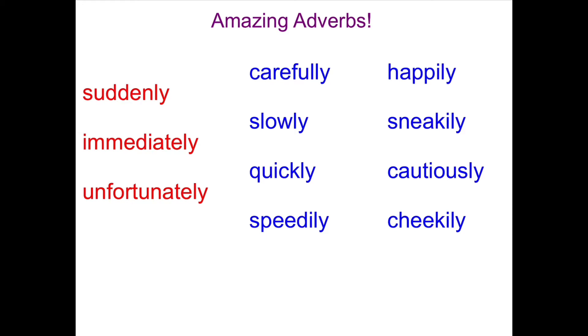Here are some examples of adverbs: suddenly, immediately, unfortunately — you probably remember those ones. We've also got carefully, slowly, quickly, speedily, happily, sneakily, cautiously — that's quite a good one, it's similar to carefully. We're going to try and think about how we can use these to describe what the animals are doing and how they're doing it.